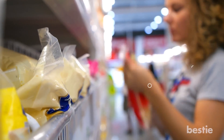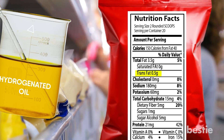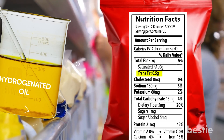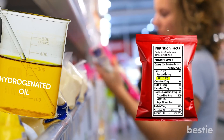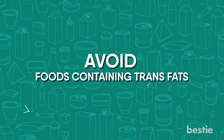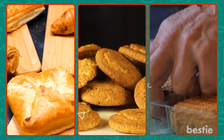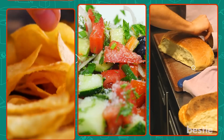Products that contain partially hydrogenated oils but have less than 0.5 grams of trans fat per serving can carry a trans fat-free label. Keep in mind that fully hydrogenated oil does not contain trans fat. Avoid foods containing trans fats, including margarine, vegetable shortening, crackers, cookies, baked goods, salad dressing, and chips.